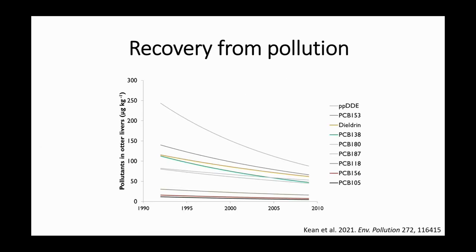That recovery has been put down to recovery from pollution — these were bioaccumulative chemicals which biomagnify up the food chain, meaning otters, being predators at the top of the food chain, ended up with levels of these chemicals that can impact survival, reproduction, and development. By measuring these chemicals in the livers of otters found dead, we've been able to track their decline in otter bodies. Unfortunately, because they are so persistent, we still measure some of those chemicals today, decades after they have been banned.